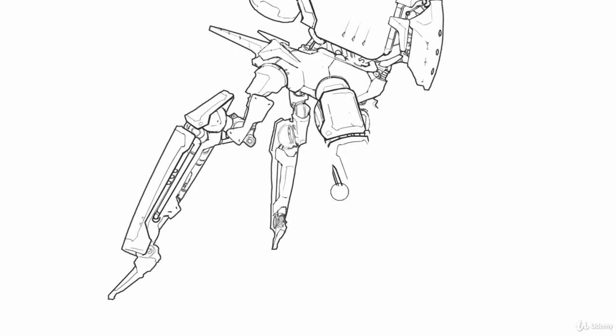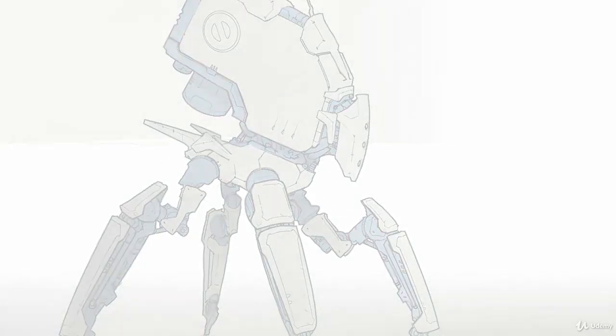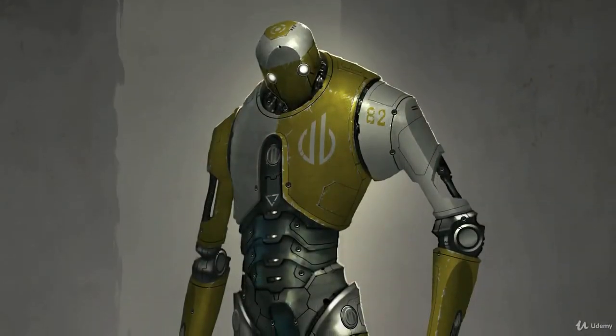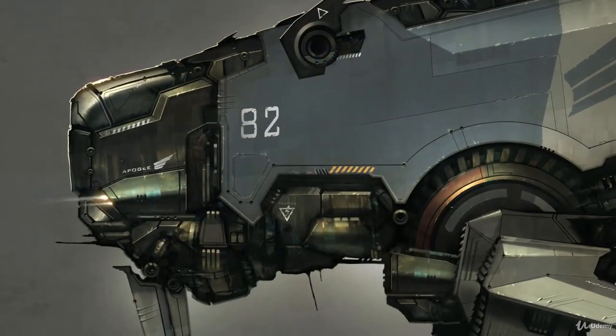I'll show you all of my professional-level techniques and tricks that will demystify the entire process of creating hard surface art with Adobe Photoshop. This stuff is way easier than it looks. In an easy-to-grasp, step-by-step process, you'll learn digital painting techniques that will have you amazed at how sophisticated, beautiful, and realistic your machine art can be.